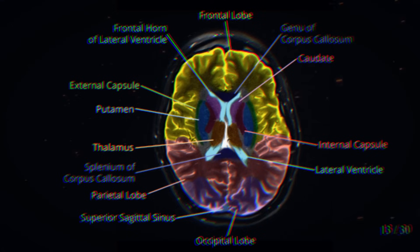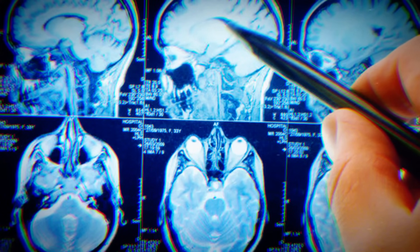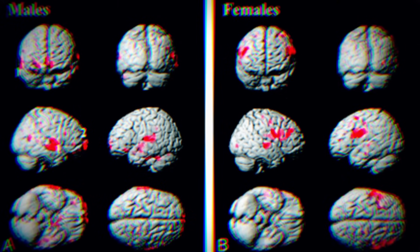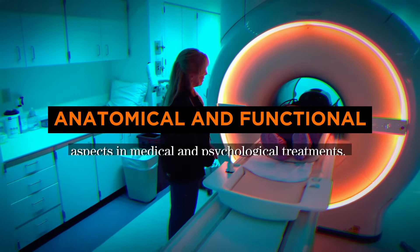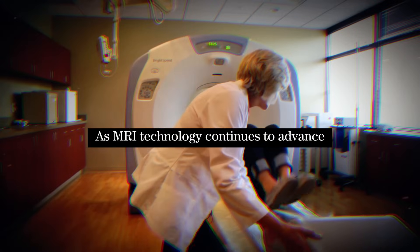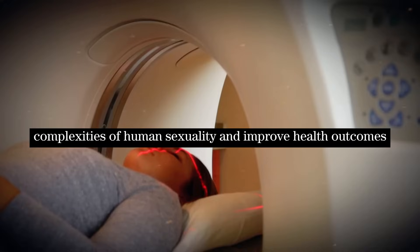Beyond individual sexual health, these studies also contribute to our understanding of sex differences in brain anatomy and function. Recent neuroimaging studies have provided valuable data on male-female differences in brain development and structure, shedding light on illnesses that differ between sexes and informing more effective interventions. This research is crucial for developing a nuanced understanding of sexual health, emphasizing the importance of considering both anatomical and functional aspects in medical and psychological treatments. As MRI technology continues to advance, it holds the potential to further unravel the complexities of human sexuality and improve health outcomes.